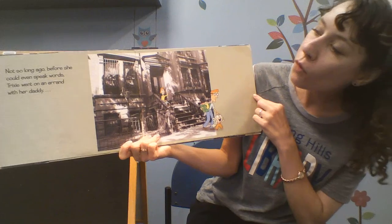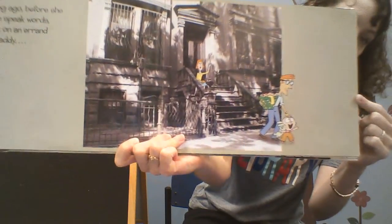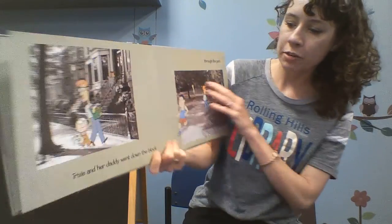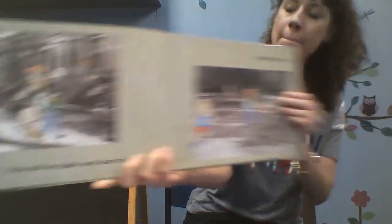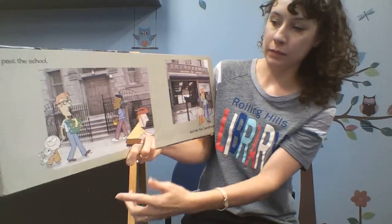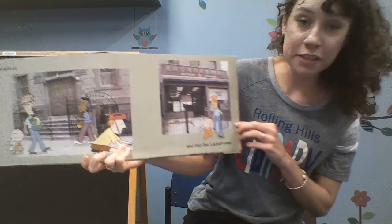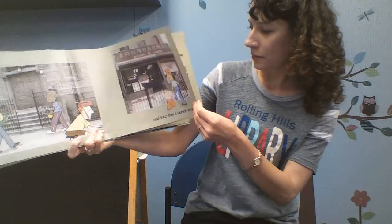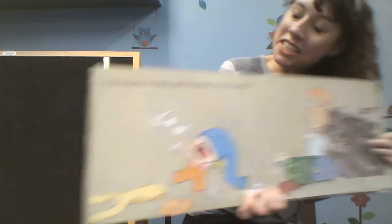Not so long ago, before she could even speak words, Trixie went on an errand with her daddy. Trixie and her daddy went down the block, through the park, past the school, and into the laundromat.